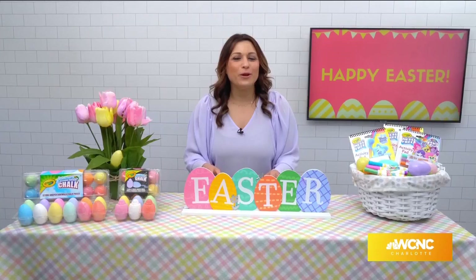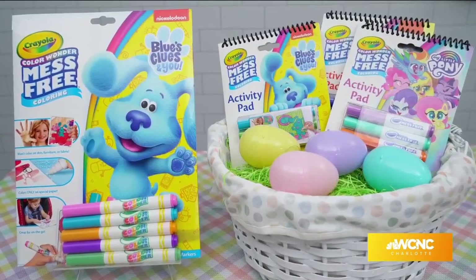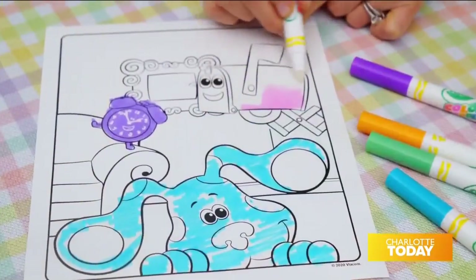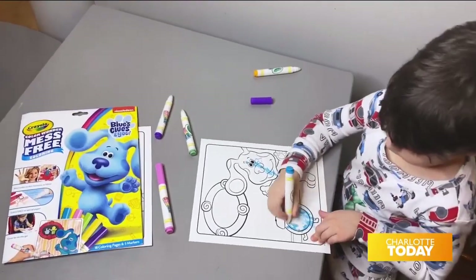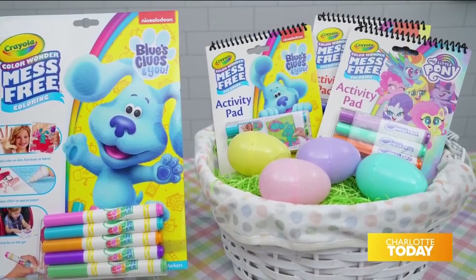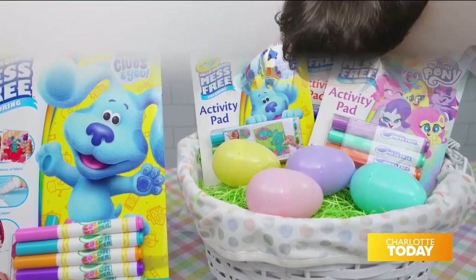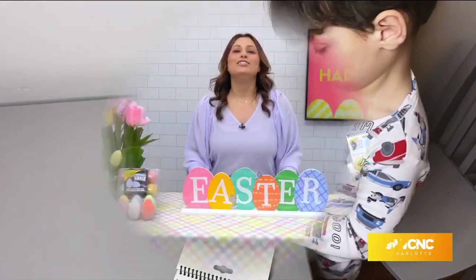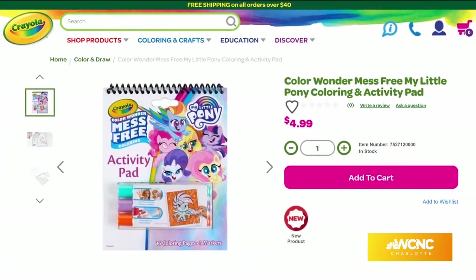And parents, if you don't know about Color Wonder, let me introduce you. It's my new go-to in the car or anywhere. The Color Wonder markers only appear on specially formulated Color Wonder paper, making it the perfect mess-free activity. The Color Wonder folder loops and activity pads are now available with Blue's Clues and My Little Pony characters, and they have built-in storage for markers.